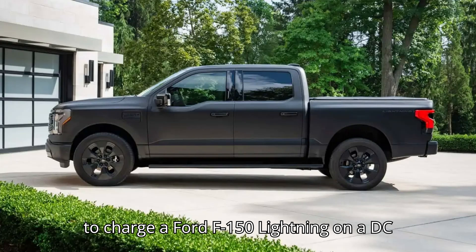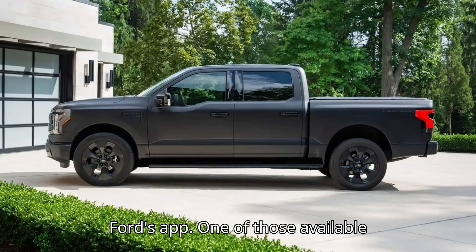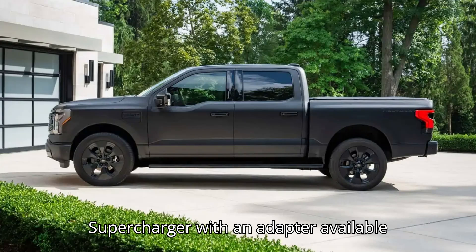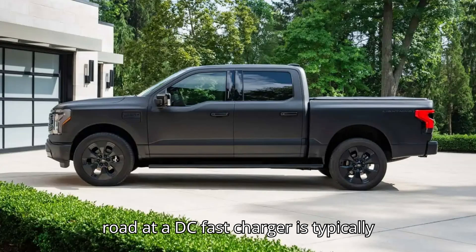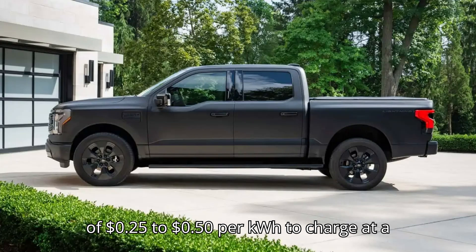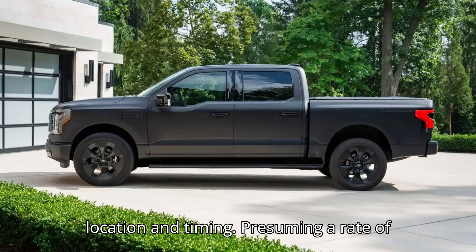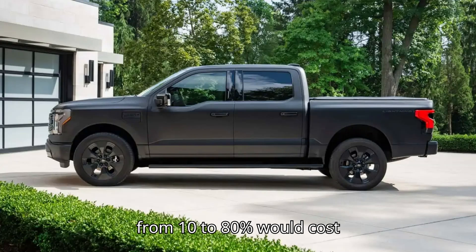Ford offers the Blue Oval Charge Network, essentially several different networks that integrate with Ford's app. One of those available networks for F-150 Lightning owners is the Tesla Supercharger Network. Ford is planning a switch to Tesla's NACS port in 2025. Current F-150 Lightning owners can charge at a Tesla Supercharger with an adapter available from Ford, or at a Tesla charger equipped with a CCS Magic Dock. Charging on the road at a DC fast charger is typically the most expensive way to charge an F-150 Lightning. Motor Trend estimated a rate of 25 to 50 cents per kilowatt hour at a Tesla Supercharger. Tesla can also tack on $1 per minute idling and congestion fees. Other charging providers may offer similar rates. Presuming a rate of 50 cents per kilowatt hour, fully charging an extended-range F-150 Lightning from 10 to 80% would cost about $40.85.